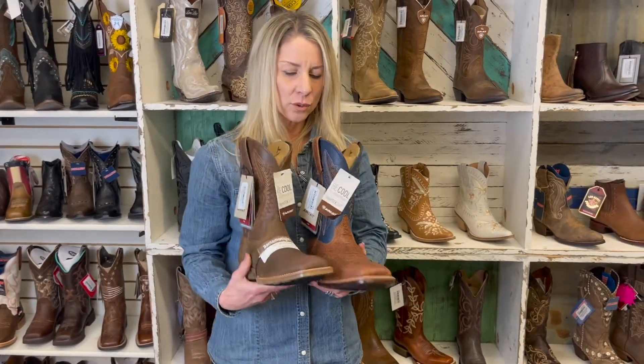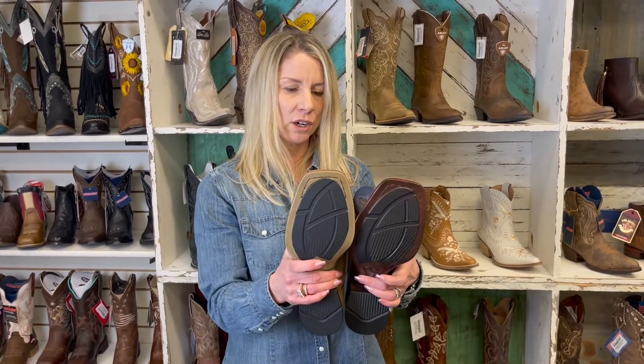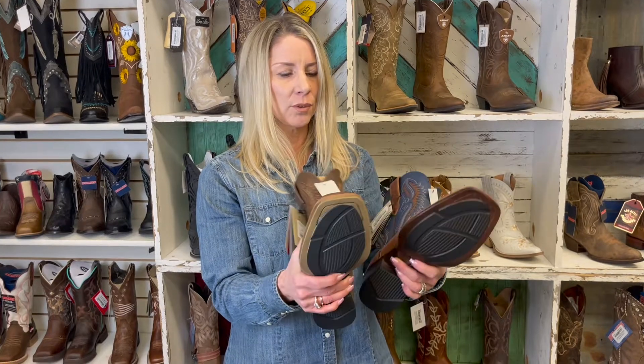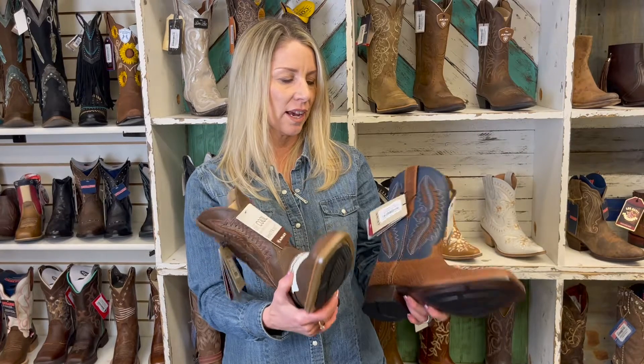What's cool about these boots is they have the bantamweight sole — they're very lightweight and comfortable. This is a boot that you could definitely ride in because it doesn't have a grippy sole, so it would be perfect in the saddle.